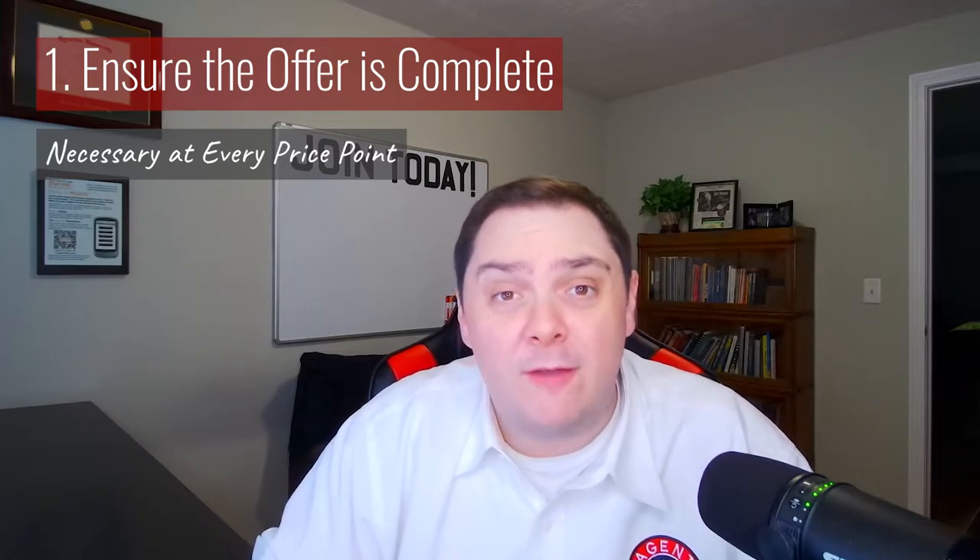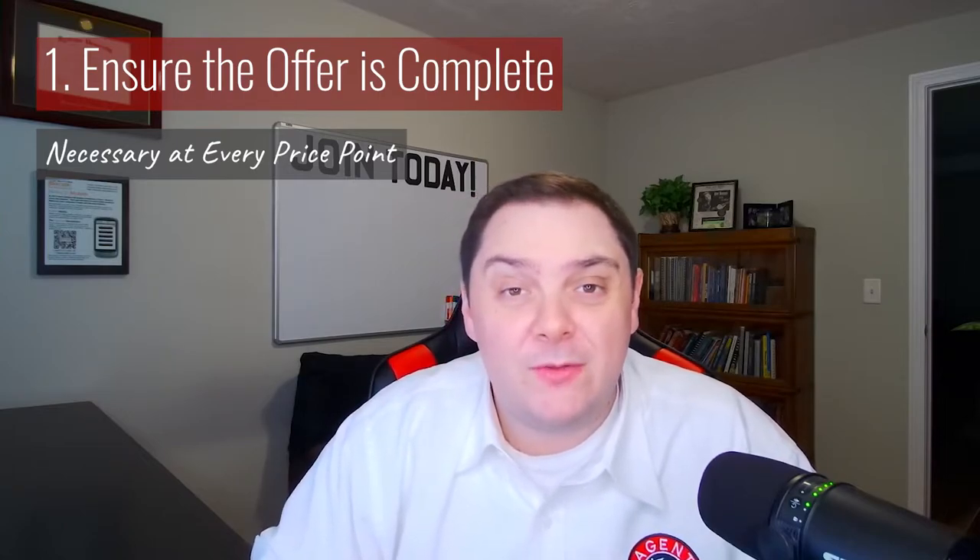Complete might seem a little obvious, but in multi-offer situations, every detail matters. And if your offer isn't complete, it's going to the bottom of the pile, no matter what the offer price is. So take a little bit of extra time and ensure that you have everything in there that you need — the disclosures, the signatures, the dates, all of it.